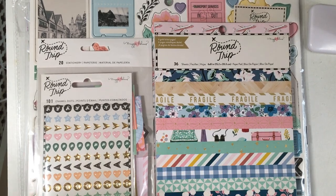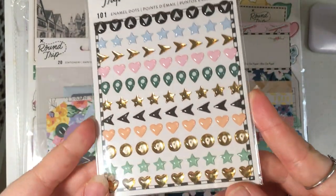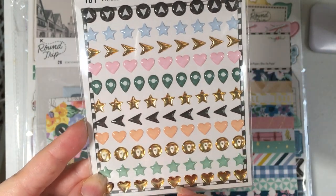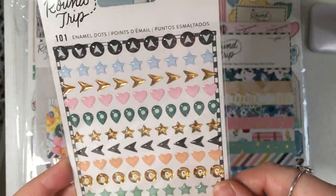I thought I would show you the Maggie Holmes bits first because there's less of it. So first I picked up these enamel dot stickers — lots of different shapes. I'm not sure how I'd use the green ones but I like the stars and the love hearts.